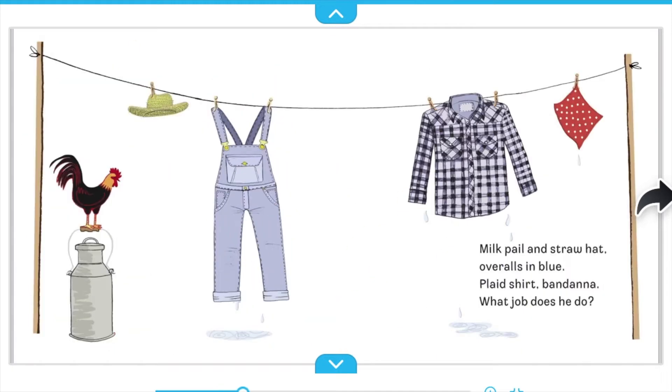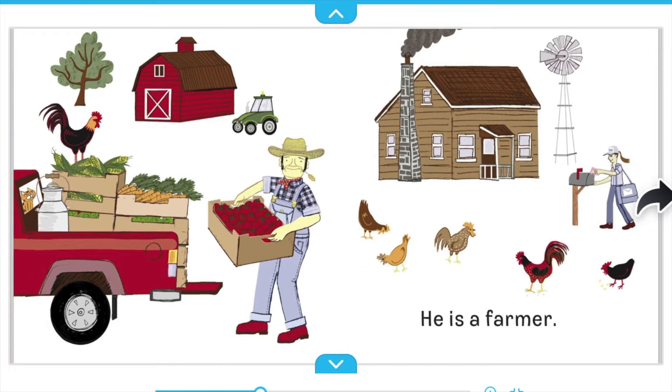Milk pail and straw hat. Overalls in blue. Plaid shirt. Bandana. What job does he do? He is a farmer.